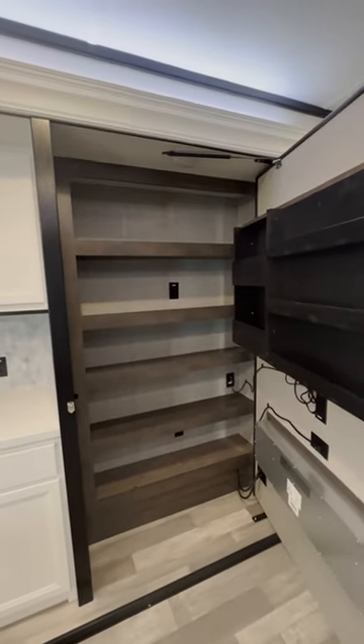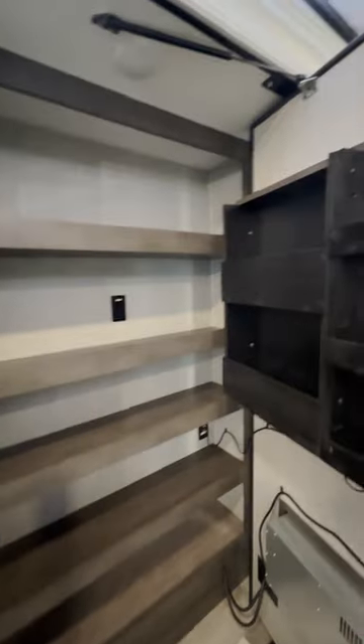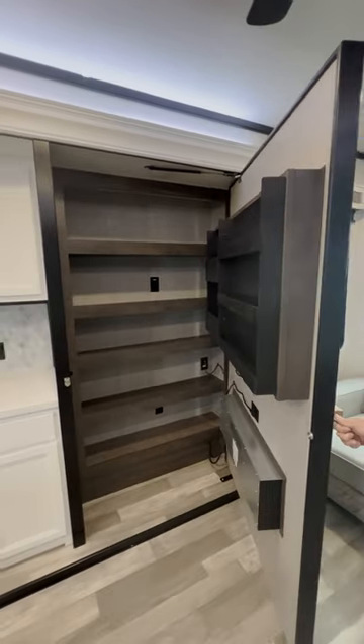Oh my god, look at all that storage. You've got all these shelves of storage and then you have this storage. That is probably one of the coolest RV features I've seen at the Tampa Bay RV Service.